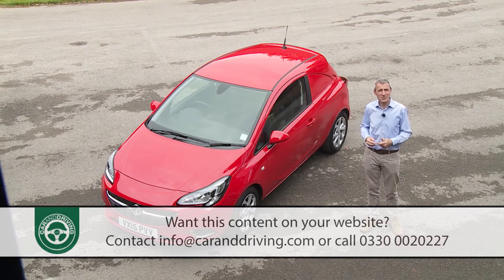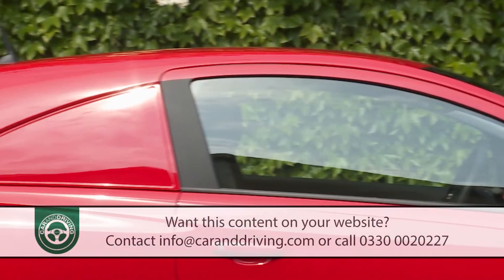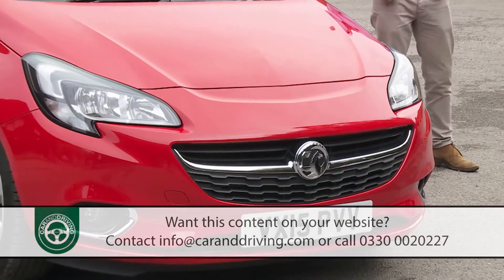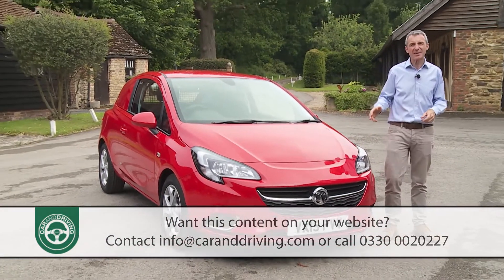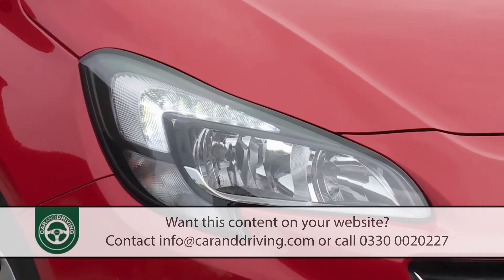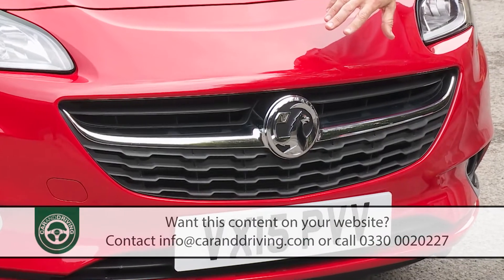The basic dimensions of this model are much as they were before, thanks to the fact that the windows, along with the A, B and C pillars that surround them, remain pretty much unchanged. Otherwise though, much is new, with every body panel different, a redesigned crash structure up front and a much more contemporary look. You especially notice this up front, where eagle-eye shaped headlamps incorporate Vauxhall signature wing-style LED daytime running lights and flank a low, sporty, trapezoidal grille with a chrome bar for the Griffin badge.